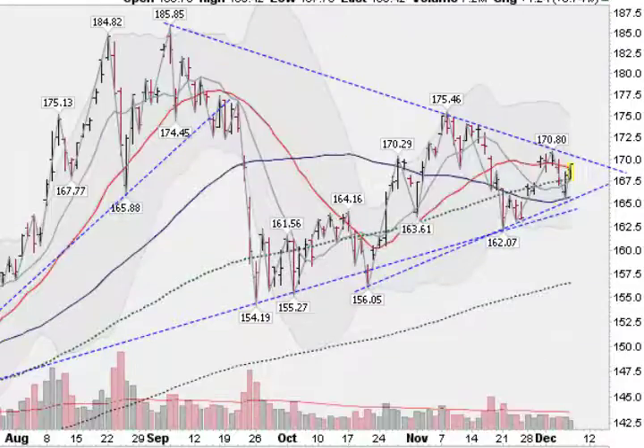So a very interesting time for gold here. It could be ready to stage a nice move to the upside. Let's see what happens.